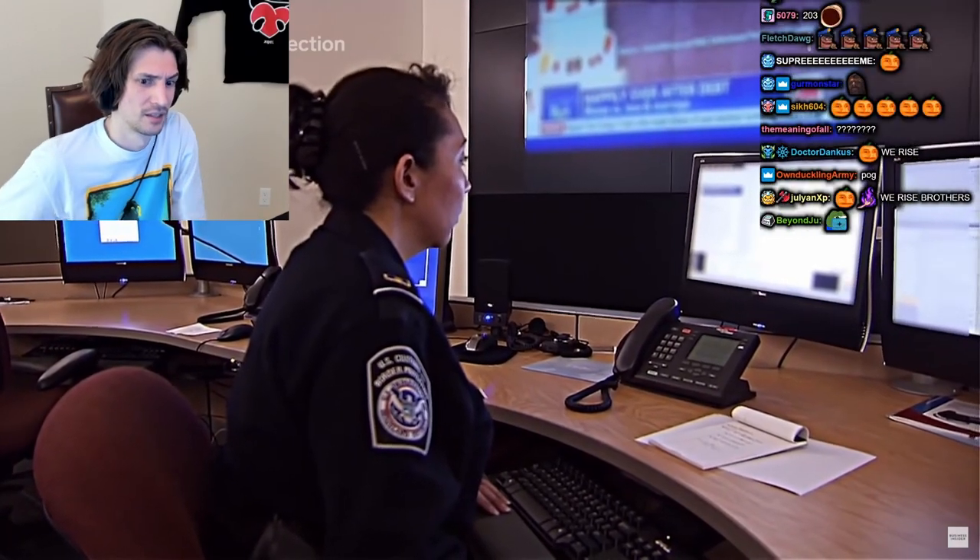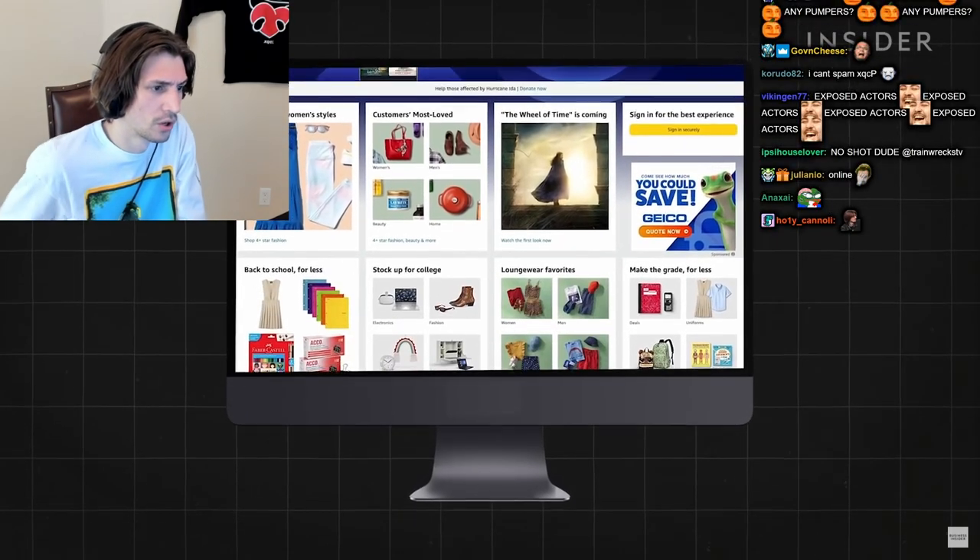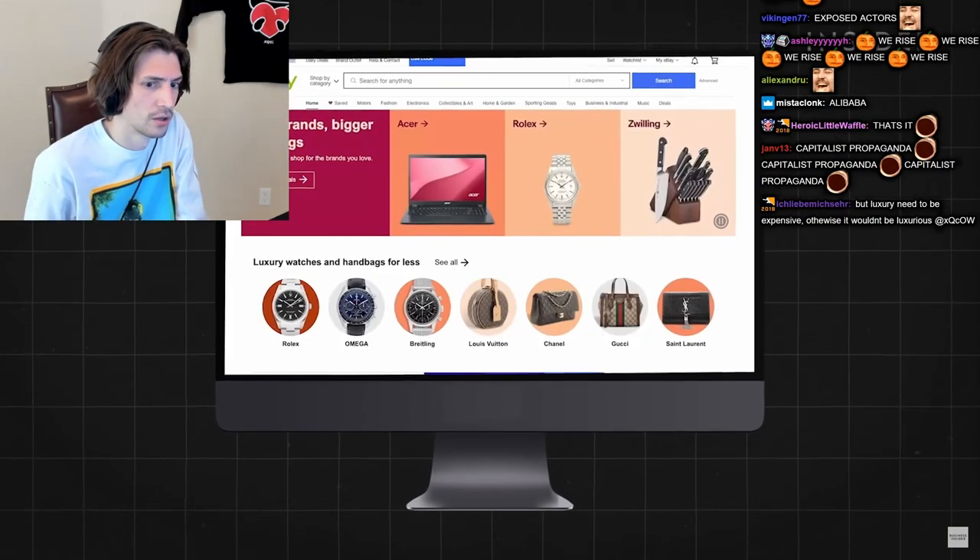A more successful tactic is going after counterfeiters online. Many sell their copycat products on platforms like Amazon, Alibaba, and eBay. To fight the fakes, online retailers have launched anti-counterfeiting measures.